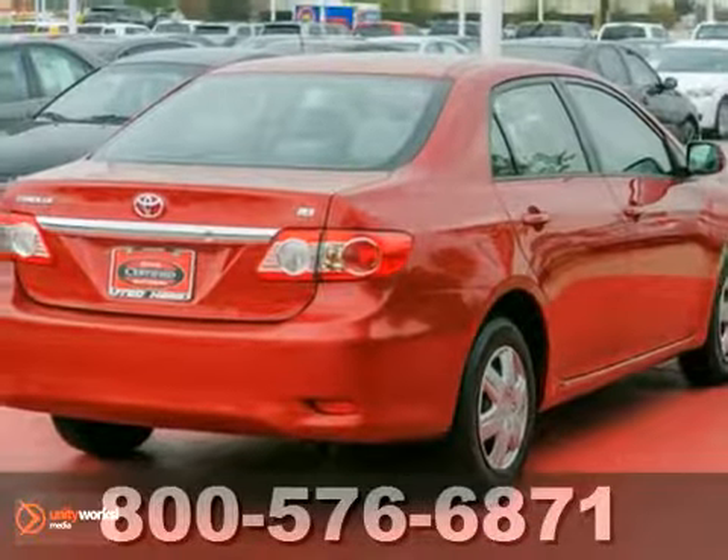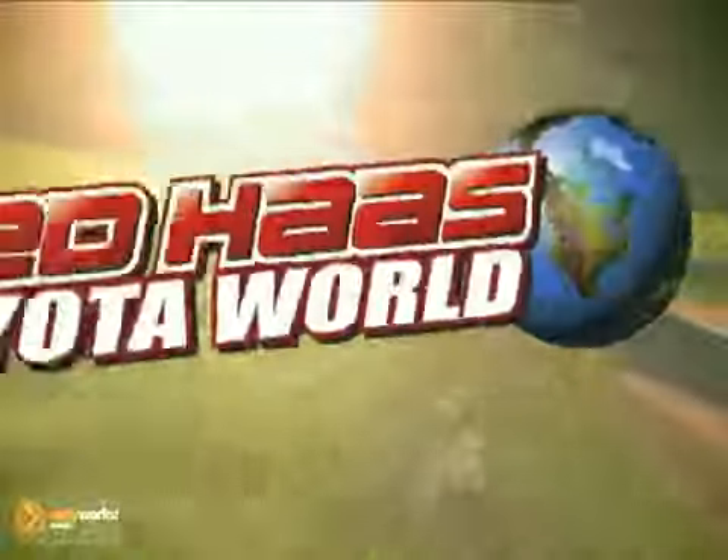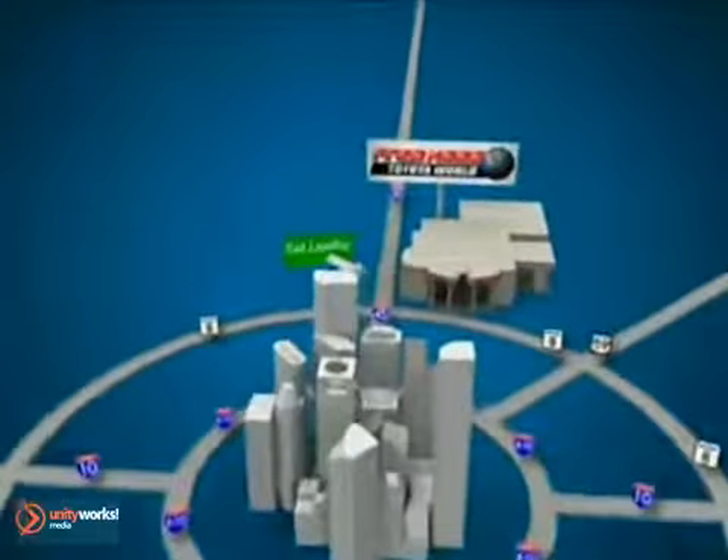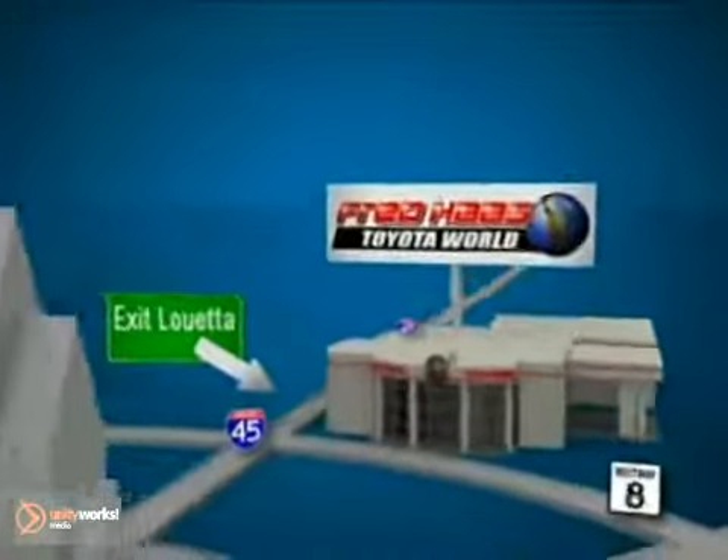Come on out and take this Toyota for a test drive. Fred Haas Toyota World has been a hallmark of our community for more than 40 years. Easy to find on I-45 North at Luetta, just two miles north of 1960.